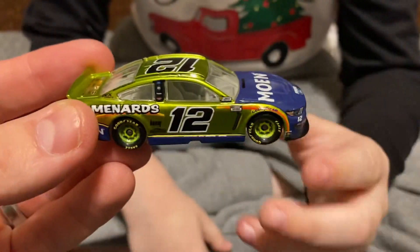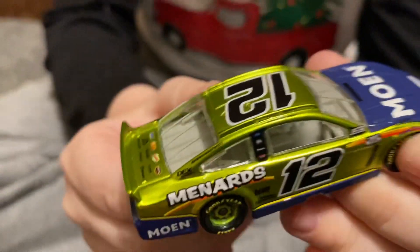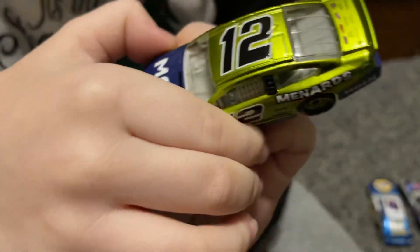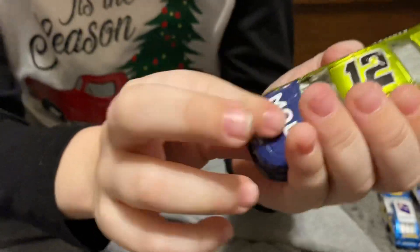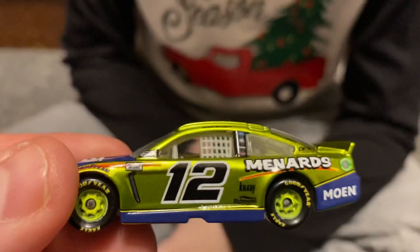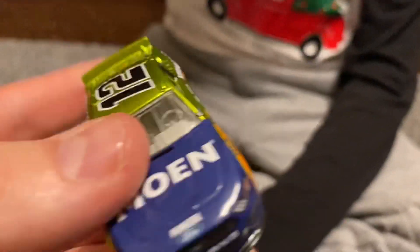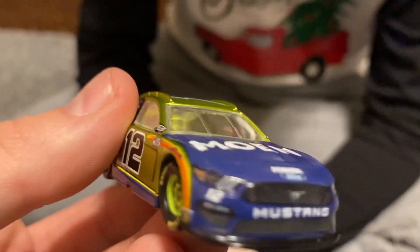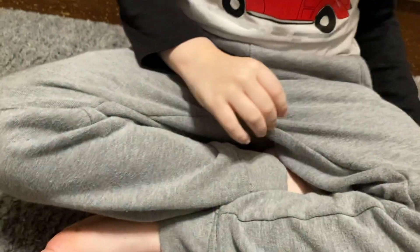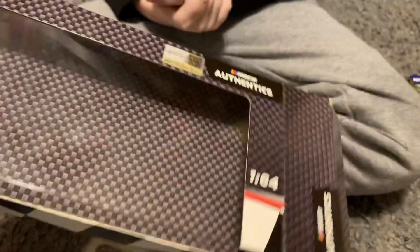And then we've got the Ryan Blaney - the last one. Show them the car. Very very awesome - the yellow and that gold kind of looks more like gold, doesn't it Gray? Yeah it's yellow. Very nice four pack and I myself like these. The way it's done up you could get all four of those guys to sign this and it'd look cool, but Harvick would be the toughest to get.